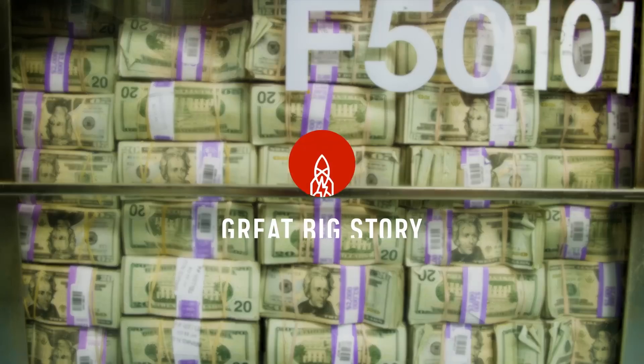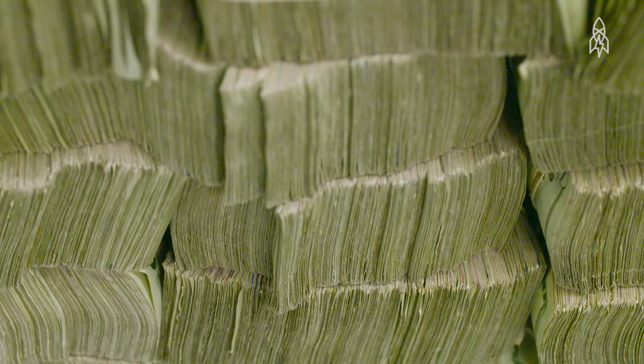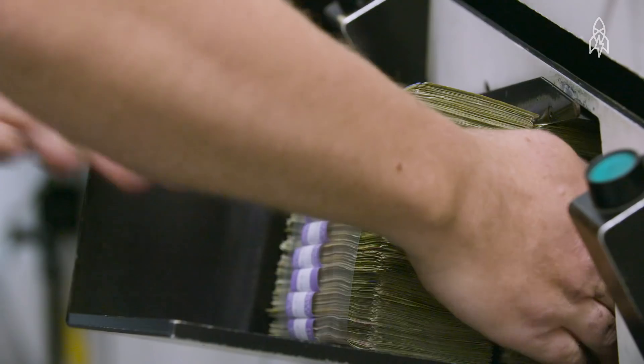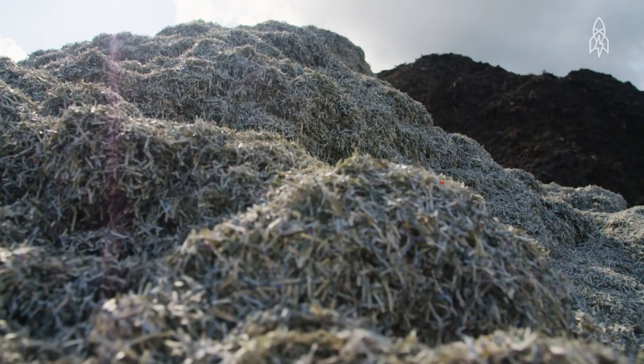Money — it's everywhere. But what happens when your bills get old and need to be replaced by new ones? Old cash needs to be destroyed. A lot of cash. This is not, however, the story of money growing on trees, but of trees growing out of money — well, more like vegetables.